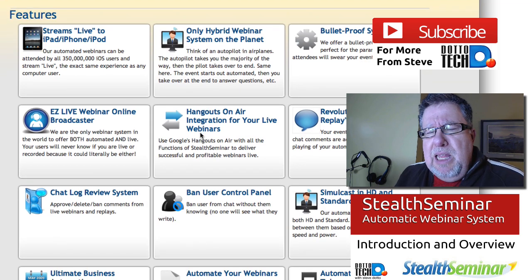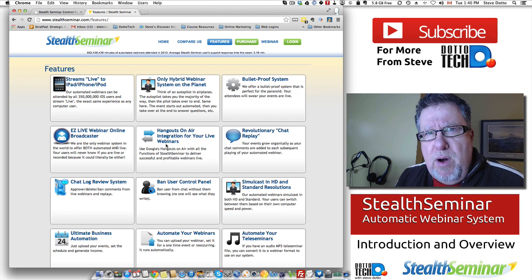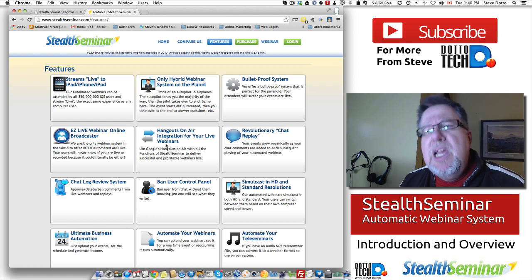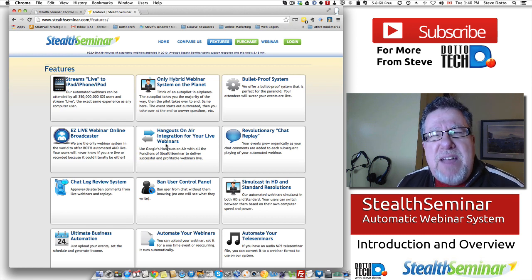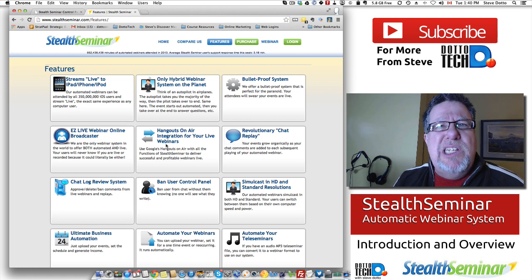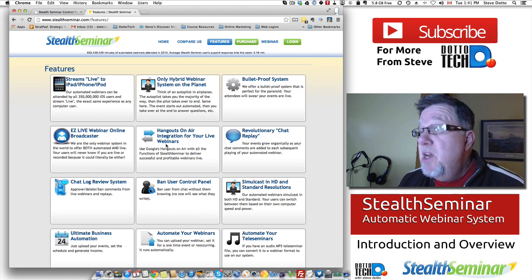Overall, I like this product if you're taking your first steps into the automated webinar world, mainly because I know you're going to have success because of their technical support. It works really well, and it's quite affordable. Their main competitor, Evergreen Business Systems, costs around $500 but it's a one-time purchase. With Stealth Seminar, I paid about $100 for them to set up my account and then $69 a month to use it. That $69 gives me up to 100 webinars a month with up to 150 people in each webinar, so you can reach a lot of people using this system.